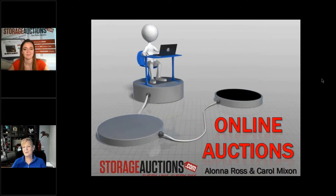Welcome! Hi, this is Carol from SkillCheck. We're going to be talking about online auctions today, and I have one of my favorite people from the Arizona Self Storage Association Board — don't tell anybody that, all the other board members — but Alana Ross is here with us, and she's from storageauctions.com. Welcome, Alana, and thank you for being here with us.